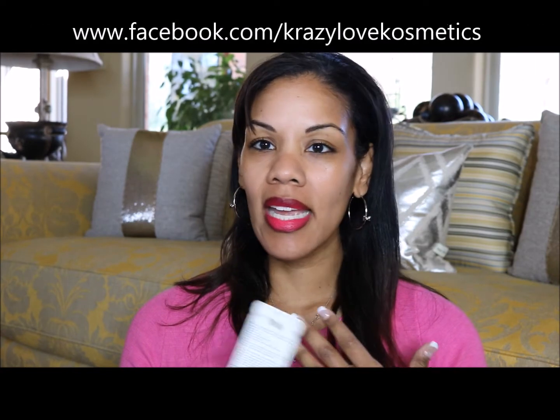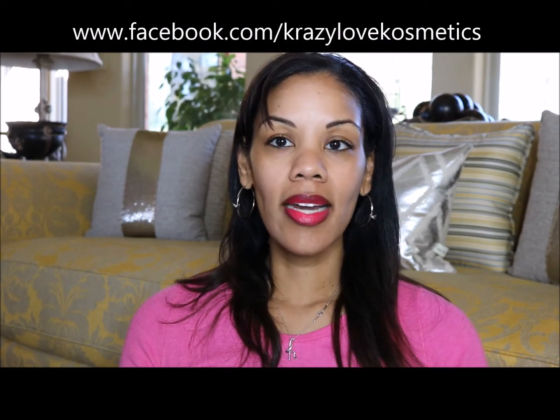I'll let you be the judge on whether you would consider this a dupe for the Urban Decay 24/7 pencils. I think they are. In terms of the consistency, it says it has 16-hour wear. I've never worn it for 16 hours, so I can't attest to that claim, but I do know that it is very silky — they glide on very easily.